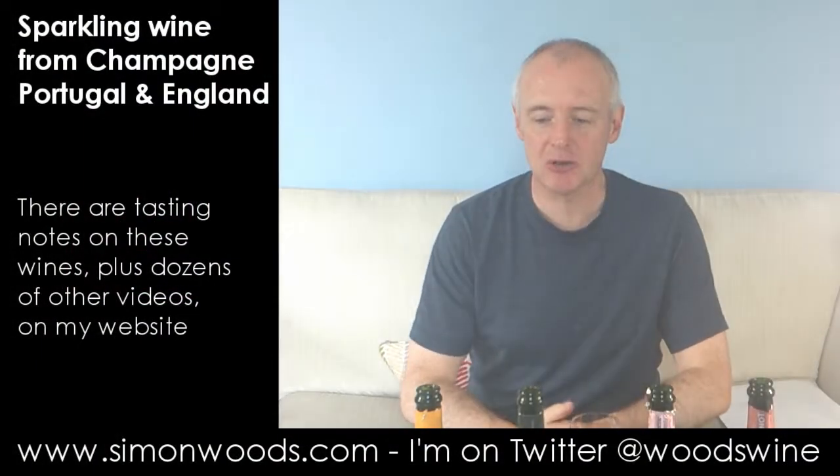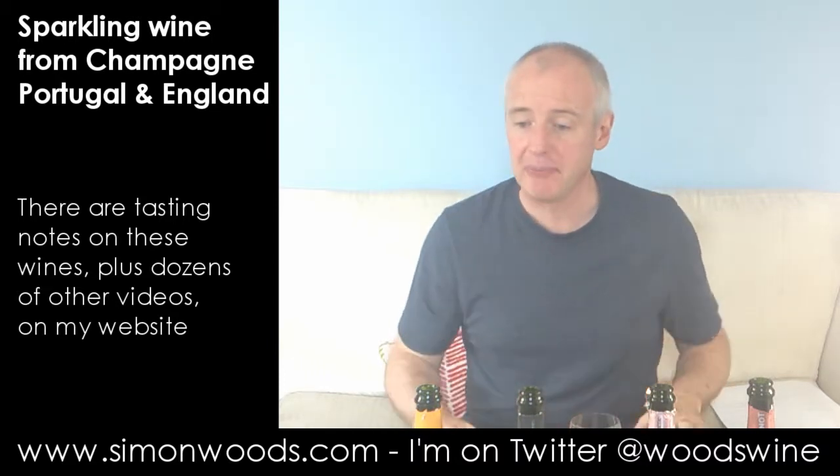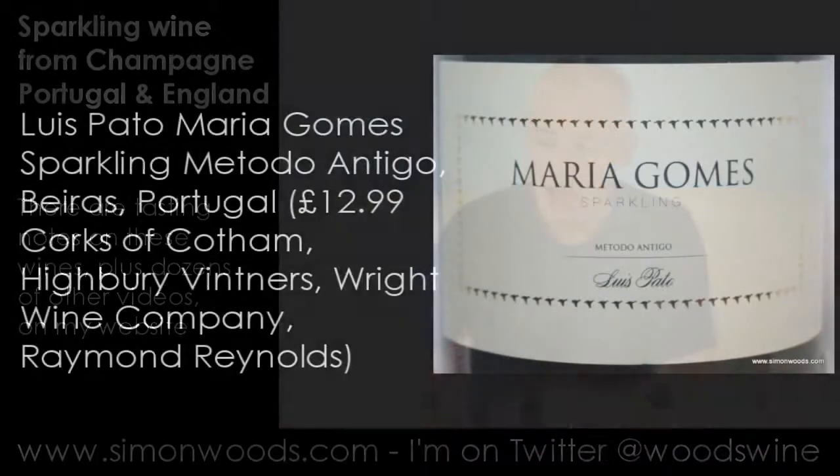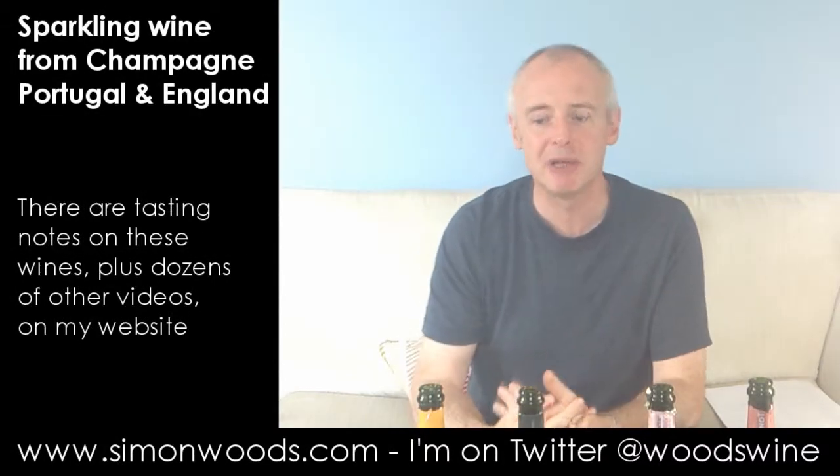Hi there, Simon from simonwoods.com. Today we're looking at sparkling wines from three countries. The first one is from Portugal — Luis Pato's Maria Gomez sparkling — and it says on the label Metodo Antigo, and it says it's only done one fermentation.